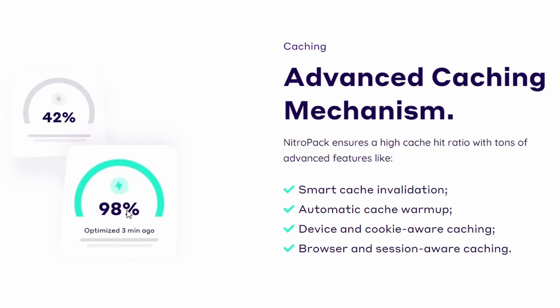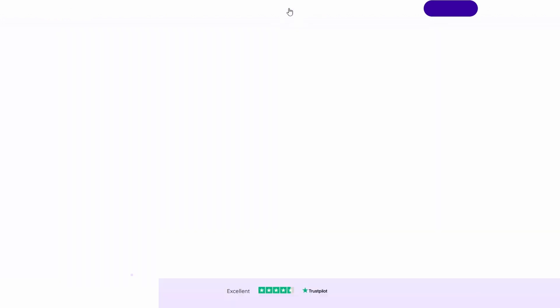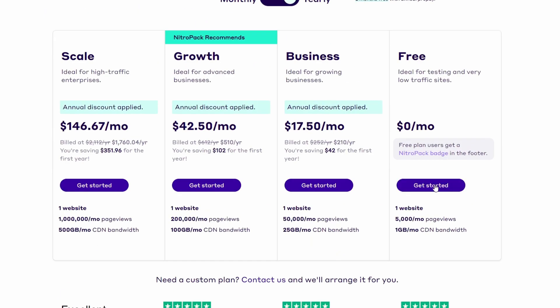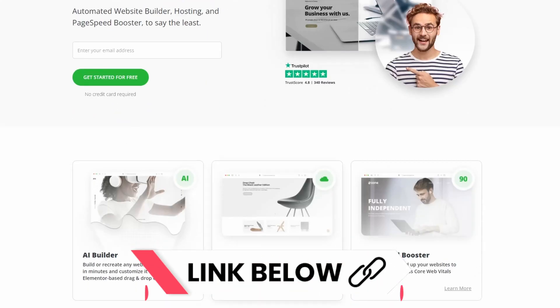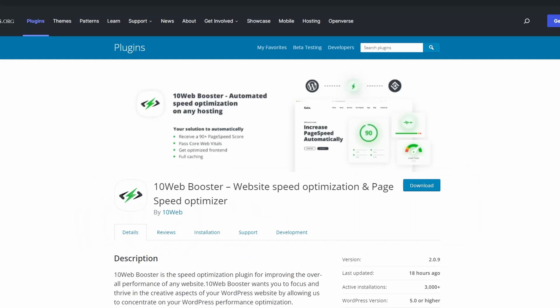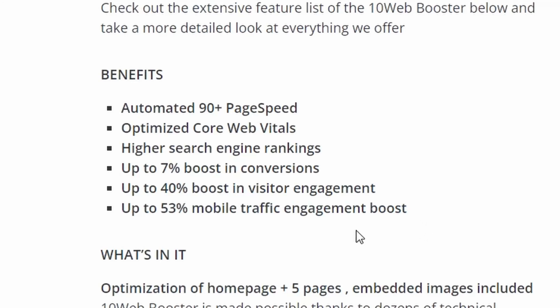So when customers land on my website, they get a much quicker loading website. Why is that important? Well, Google actually ranks your business based on your website and how fast it loads — it's as simple as that. I'll put a link to NitroPack below. Another one I'm aware of is 10Web, and they've recently produced a plugin for WordPress that does something similar. I'll put a link to that below as well. Speeding up your website is one of the most important things if you want to rank and get more traffic.